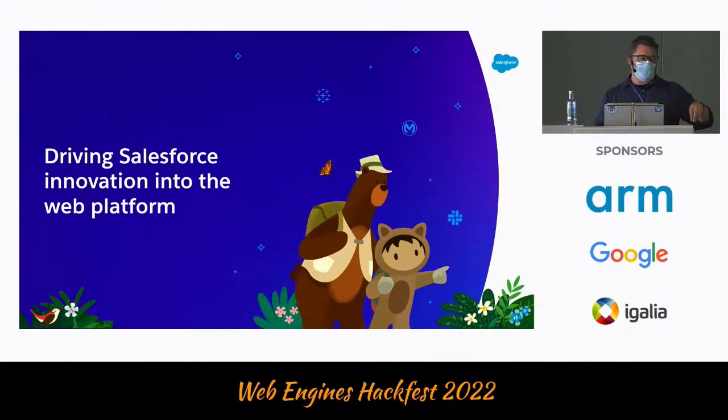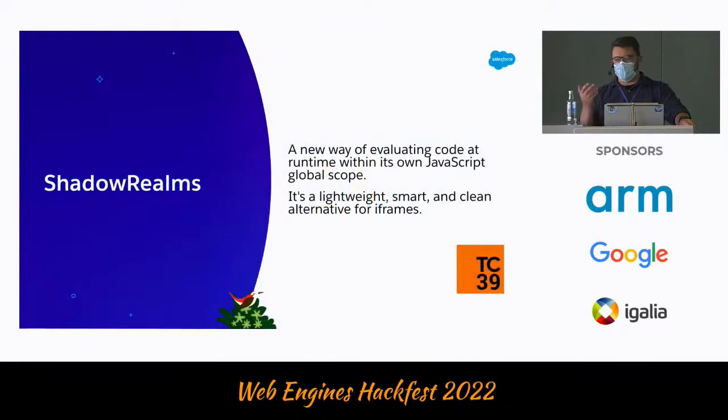We also want to drive some innovation into the web platform, and that brings us to Shadow Realms. If you know my work from TC39, you know I've been involved with Shadow Realms. For those not aware, it's a new way to evaluate JavaScript in a synchronous context — it creates a new global and a new scope of execution, and it's lightweight. If you compare it with what's available on the web today for synchronous communication, you only have iframes. But iframes have a lot of things that are deal-breakers for us, such as window.top and window.location — those are unforgeable values you cannot remove.